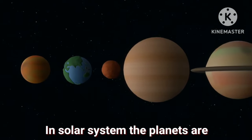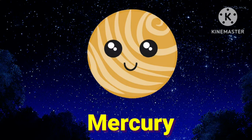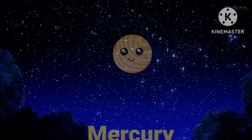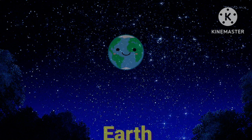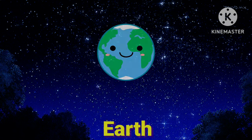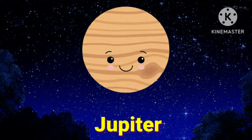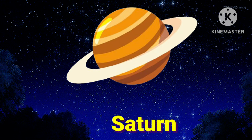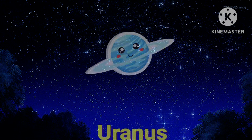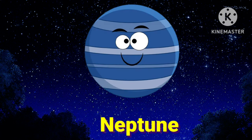In the solar system, the planets are: first is Mercury, Venus, Earth, Mars, Jupiter, Saturn, Uranus, and Neptune.